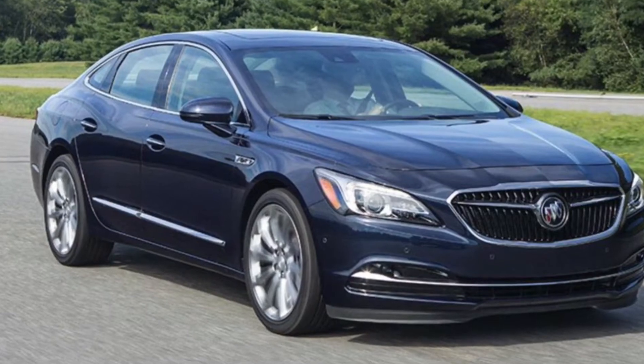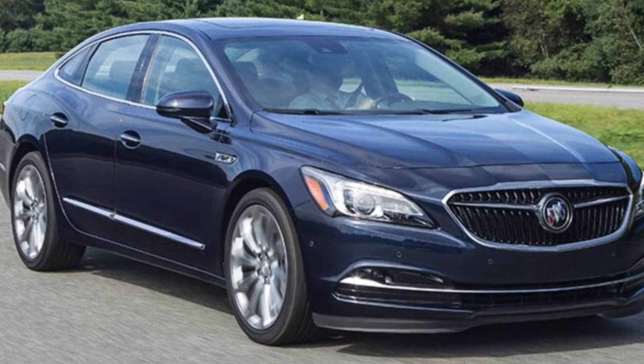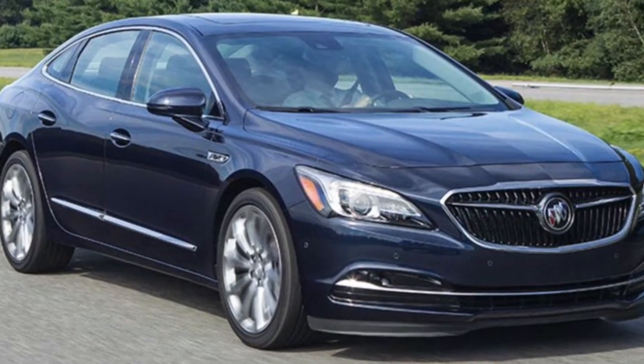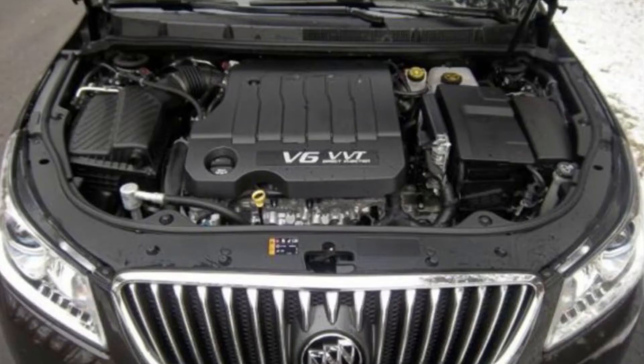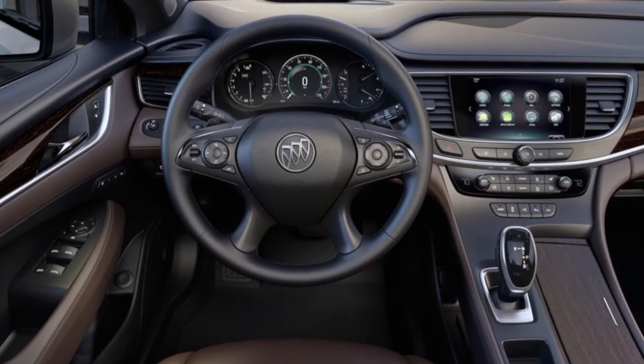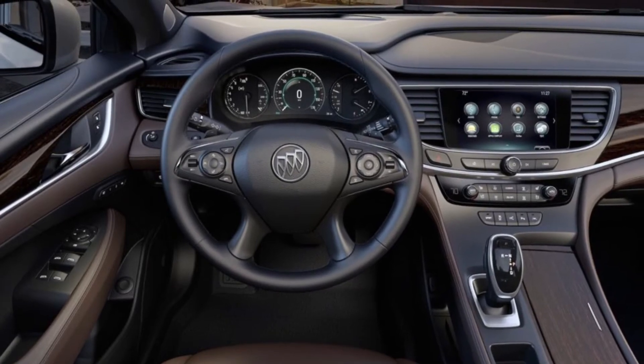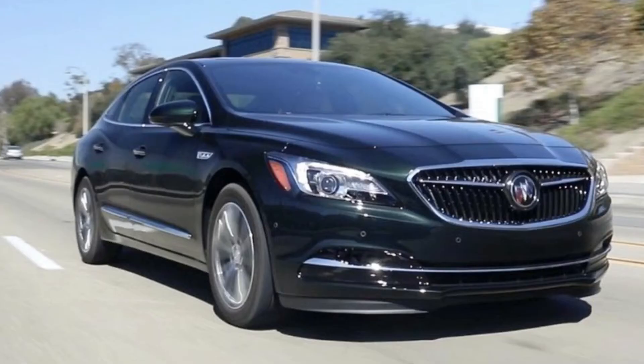Next up on this list, we have the Buick LaCrosse. That may surprise you — you may have never even heard of the Buick LaCrosse, which is why it fits perfectly on this list. Through a V6 engine, this car has an unassuming 310 horsepower. The surprising thing is that every trim level of the Buick LaCrosse features that exact same engine, so no matter what trim, you're going to get that good performance engine.